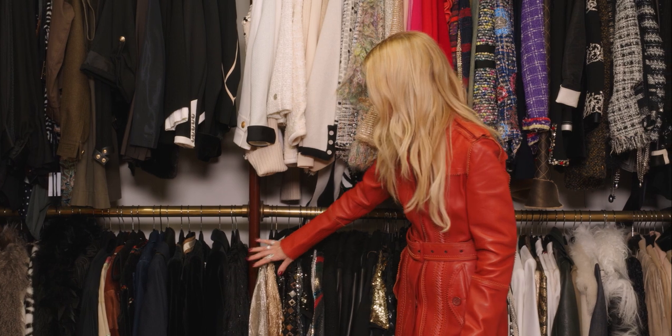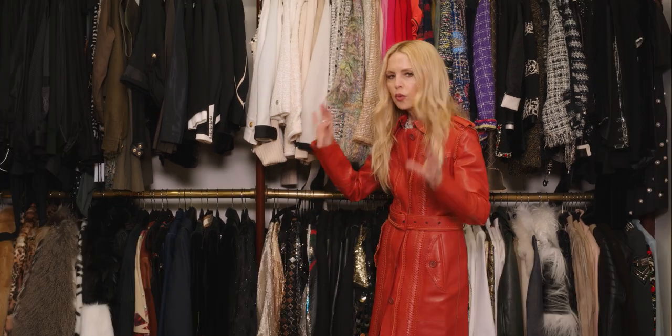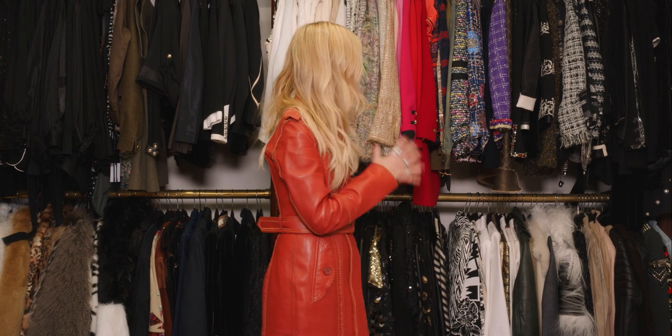So however you do that — my metallics, my fringes — everything is here together. I know whatever I'm in the mood to wear, I know exactly where it is and they're all next to each other. They're like friends.